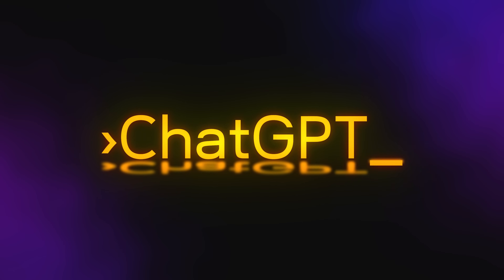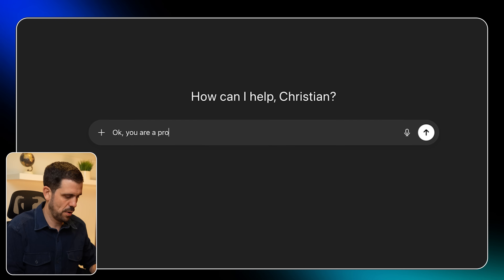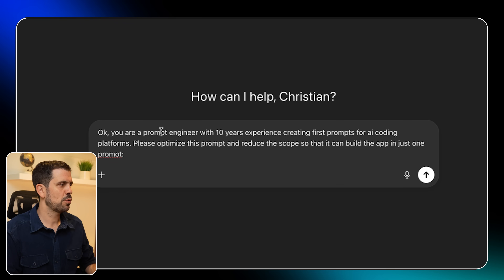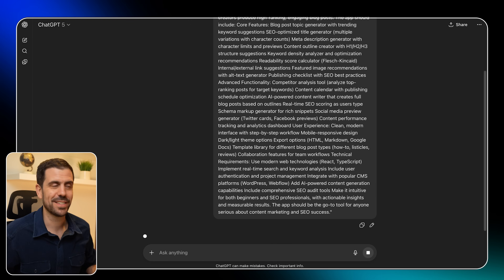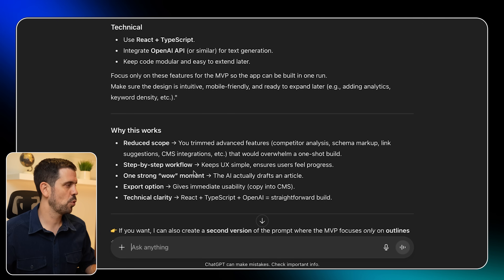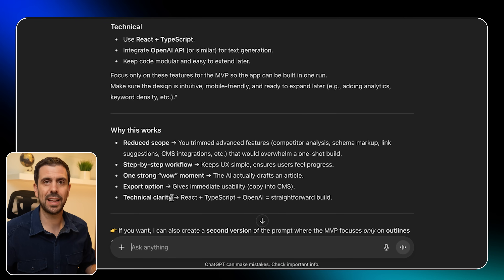I told ChatGPT: 'You are a prompt engineer with 10 years of experience creating first prompts for AI coding platforms. Please optimize this prompt and reduce the scope so that it can build this app in just one prompt.' Then I dumped the entire prompt in. It reduced the size and explained why the new prompt would be effective: reduced scope, step-by-step workflow, one strong wow moment, export option, and technical clarity. Now I want to pepper in a couple of additional things to make it really good at SEO writing.